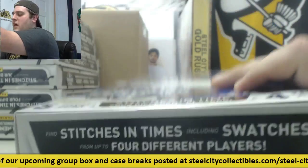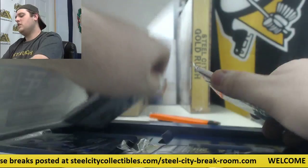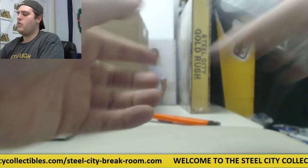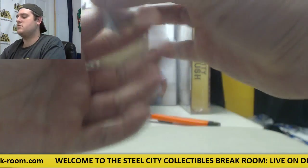We got a Crown Royale break tomorrow, got another jersey break tomorrow — check out our group break page. A lot of fun coming up tomorrow. Thursday is going to be a packed day — franking all day. We did one about two weeks ago, check that out as well.